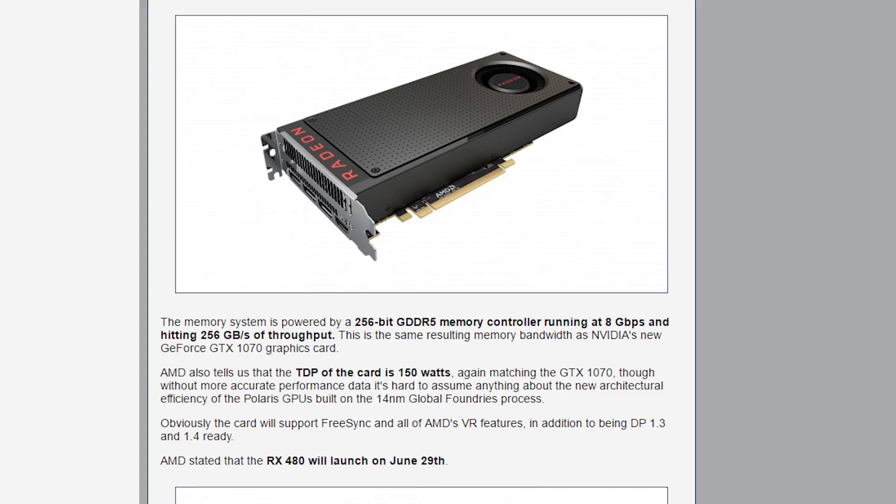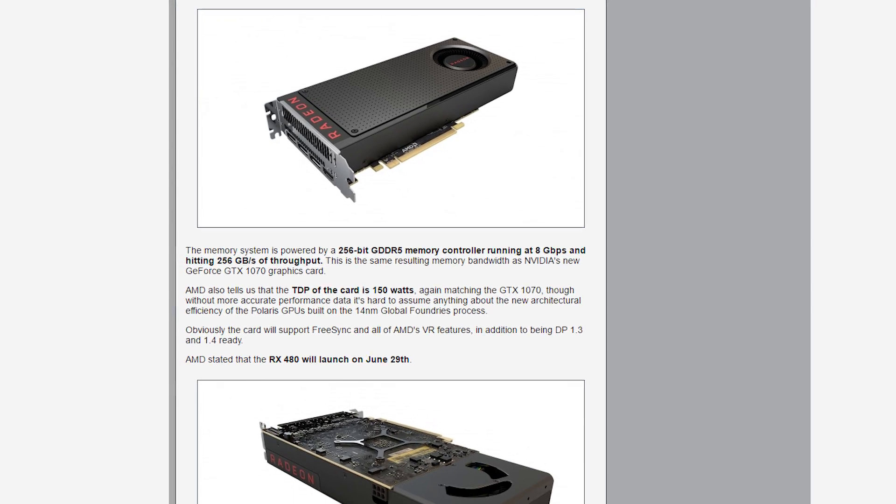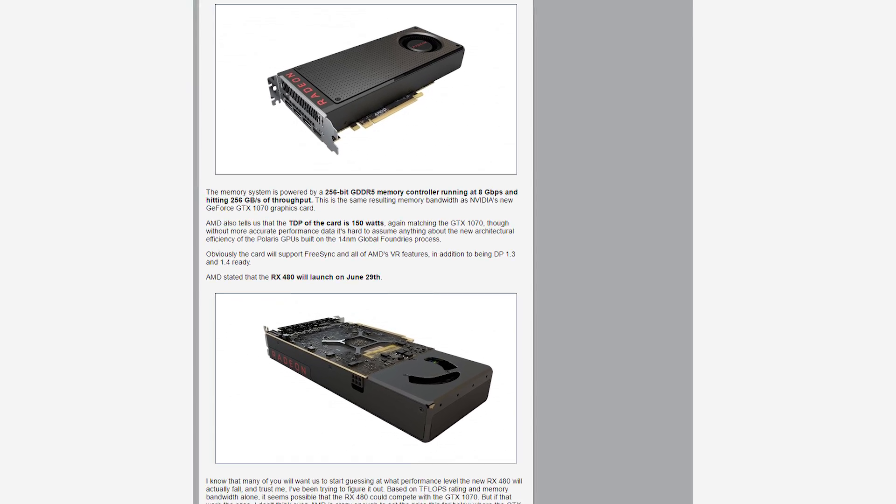AMD has officially unveiled their first graphics card based on their Polaris architecture, the RX 480. AMD says the card will be able to power compelling VR experiences at a price point of $199 US — a very competitive move by AMD that makes this a pretty excellent option for the low end.